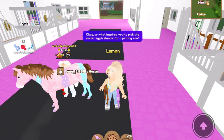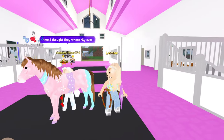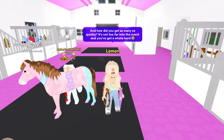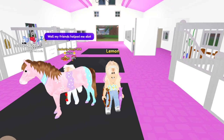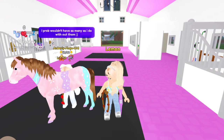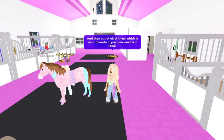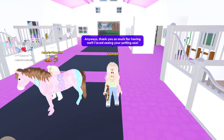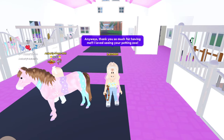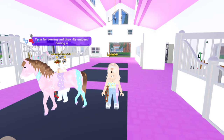So what inspired you to pick the Easter egg Icelandic for a petting zoo? You thought they were really cute — they are, aren't they! And how did you manage to get so many so quickly? All your friends helped you a lot — Dahlia and Pebs helped a lot, you wouldn't have as many without them, that's so sweet! Out of all your Icelandics, which is your favorite? Your favorites are probably Sprinkles, Fred, or Easter Bunny — you can't pick! Anyway, thank you so much to Amberley for having me. Thanks for watching, subscribe for more Wild Horse Islands content, and have a wonderful day — goodbye everybody!